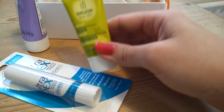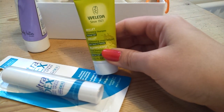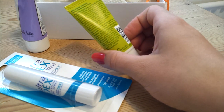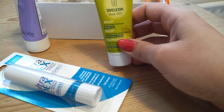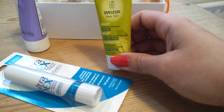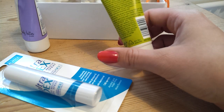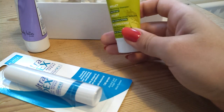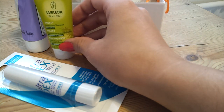The next thing is the Weleda Millet nourishing shampoo for normal hair. I've had one of these Weleda shampoos before in a Birchbox — I think that was an oat and honey variety. I think these are sulphate free; the other one certainly was. So if you're into that, you might be interested.